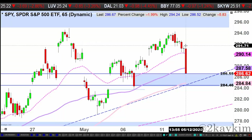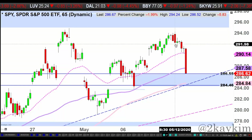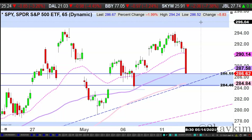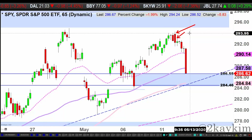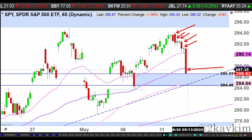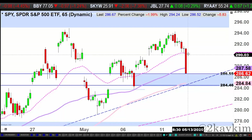You can see right here — that was the first hour, second hour, third hour, fourth hour, fifth hour, sixth hour. Towards the end of the last hour, we saw a big decline.